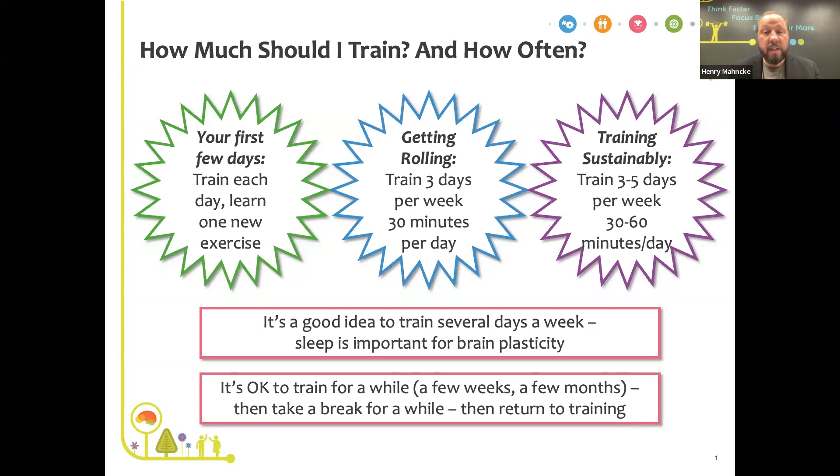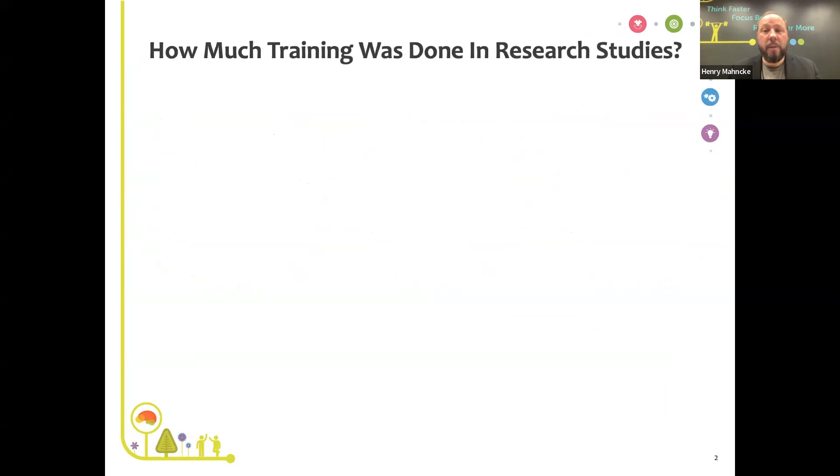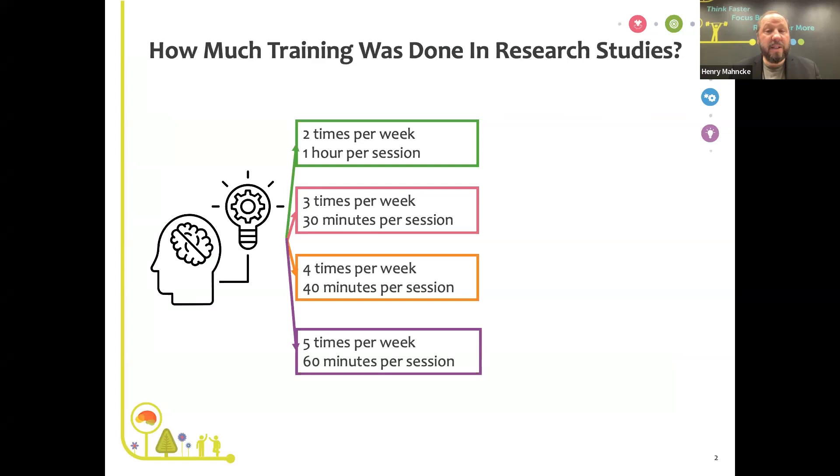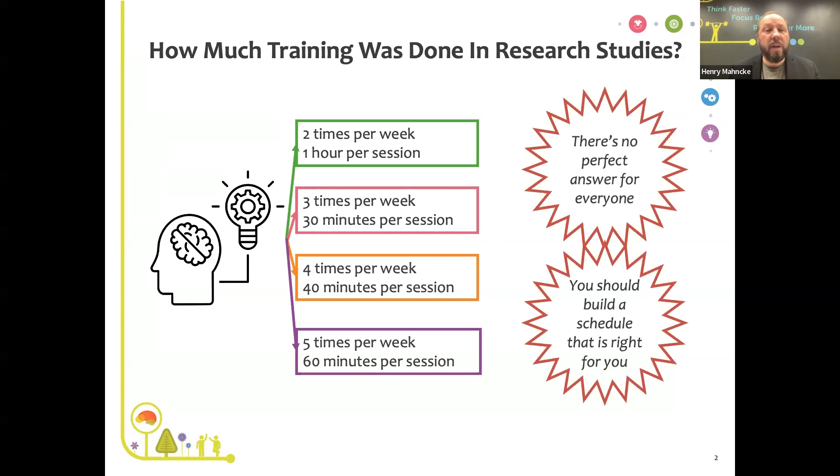These recommendations come from the published science of brain training studies. Studies show people training twice a week for an hour per session, three times a week for 30 minutes, four times a week for 40 minutes, and even five times a week for 60 minutes. What matters is the total amount you do per week and that you break it into at least two sessions per week. There's no magic perfect answer — aim for the total amount of training and break it into a number of sessions that works for your schedule.